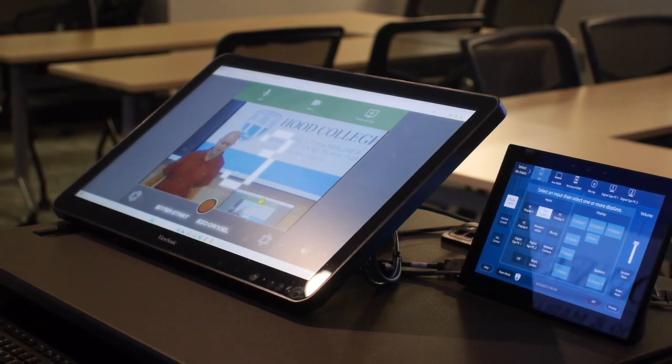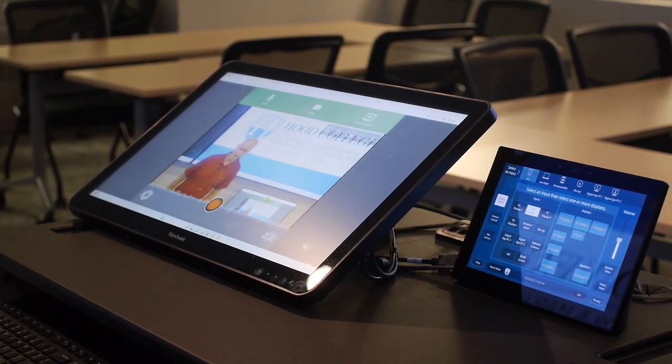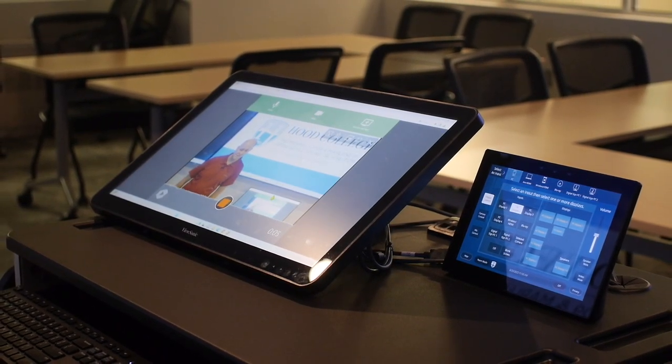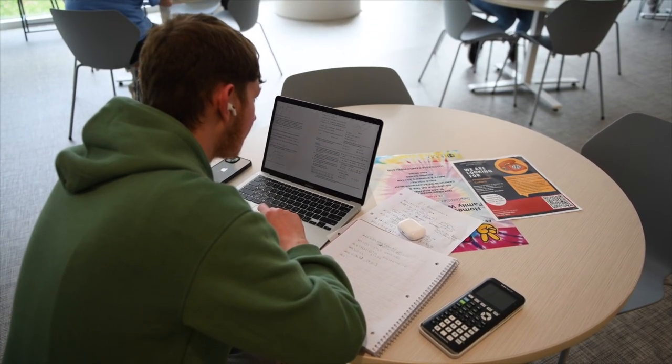The platform that allowed us to do that was Panopto. Panopto delivered for us in a big way because not only did it integrate with Blackboard, it also integrated with Zoom, and that created a triangular integration relationship where we could have our faculty log into Blackboard, which they were already familiar with, simply click on a button for Zoom inside of Blackboard, create their Zoom meetings, start those Zoom meetings, record to the cloud, and then once those meetings had concluded, those recordings were then subsequently ingested by the Panopto cloud.